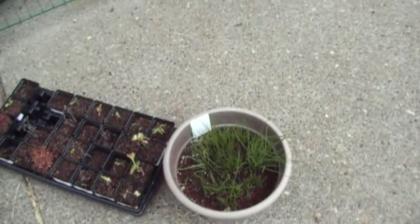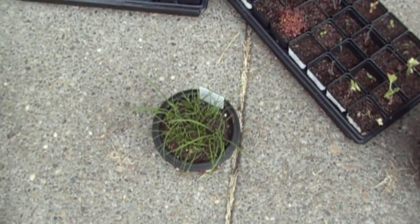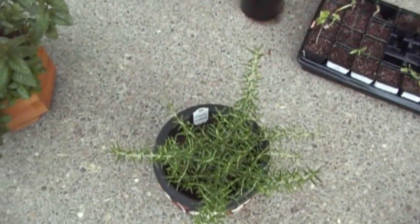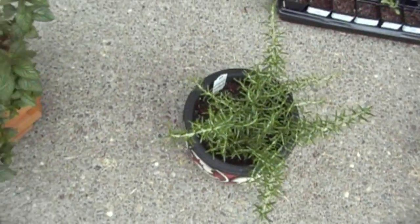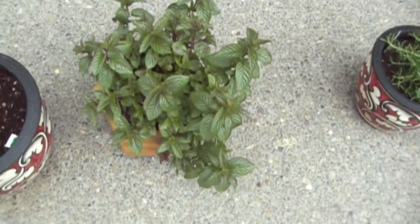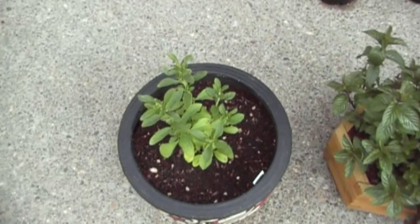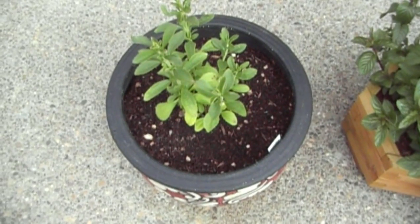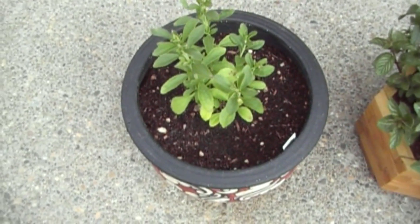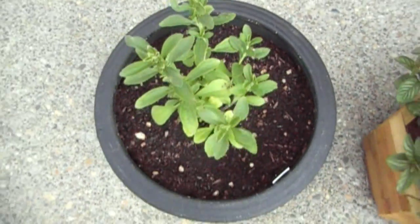Starting with the herbs — we've got our garlic chives doing pretty good. Next year I'm just going to do them directly in a pot. There's rosemary; next year I'm going to put it in a bigger pot since it has grown some. The chocolate mint is growing really great — I'm going to start plucking off some of the bigger branches. This here is stevia, the sugar substitute plant — it's really sweet. You can see some brown spots on it since it was growing in a greenhouse and we've had days that haven't been warm.